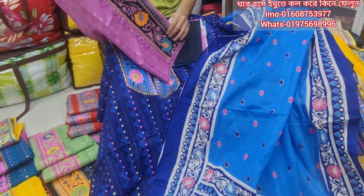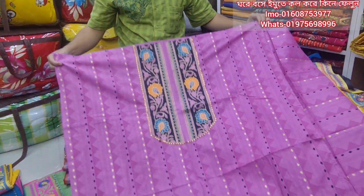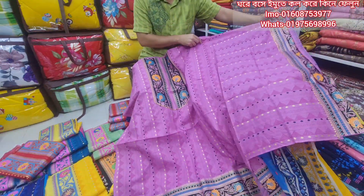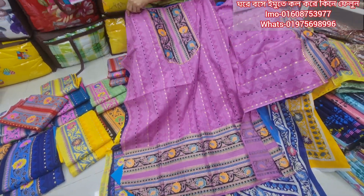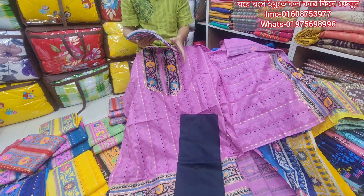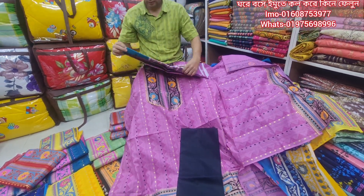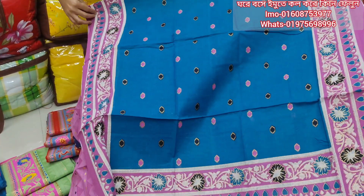It is a very beautiful color. It is pink. There are 6-6 colors available. It is based on the color of whole sale and retail available. High quality feature.